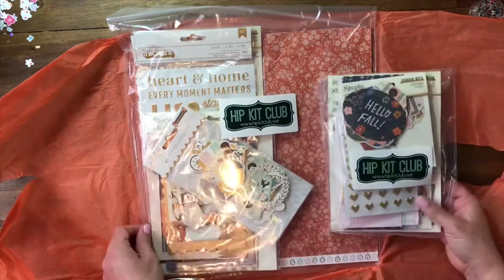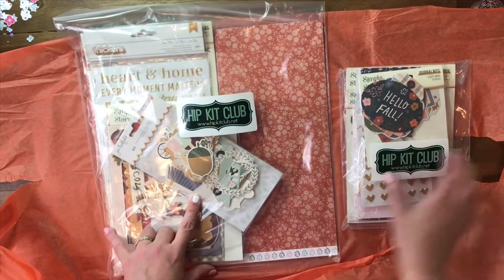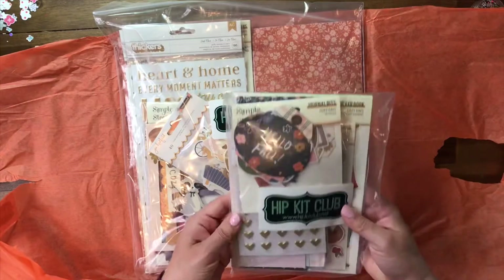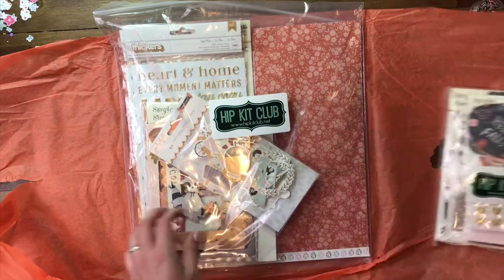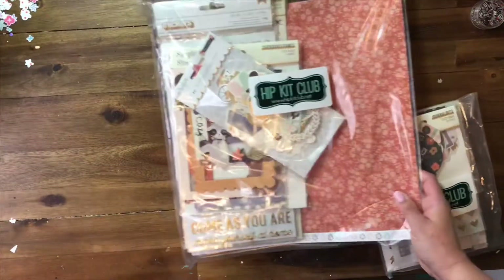This month I decided to get not only the main kit but also the Pocket Life kit. This one's the main and then this one's the Pocket Life — we'll do that one separate. So we'll start with the main kit and we will see all these little goodies in here.